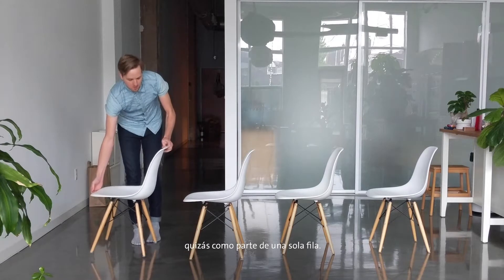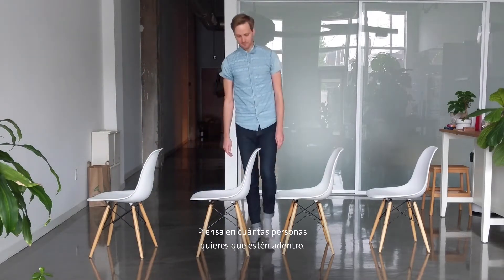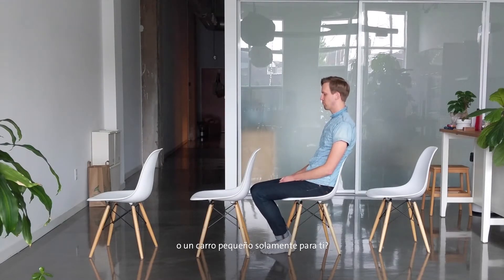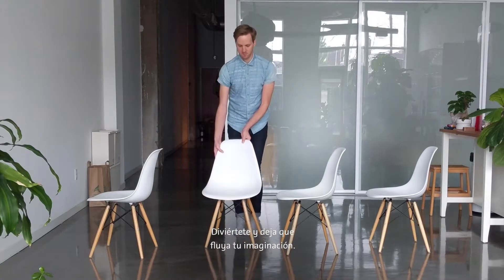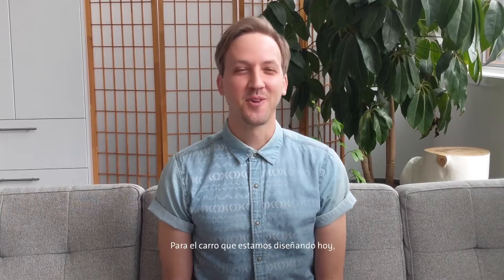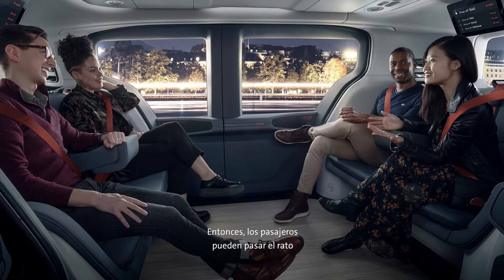Maybe you sit sideways. Maybe you line up single file. Think about how many people you want inside. Do you want a big car for a lot of people or a little car just for you? Have fun and let your imagination go wild. For the car we're designing today, I think I'll do something like this, so everyone in the car gets to hang out and see each other — it's kind of like we're sitting around a campfire.